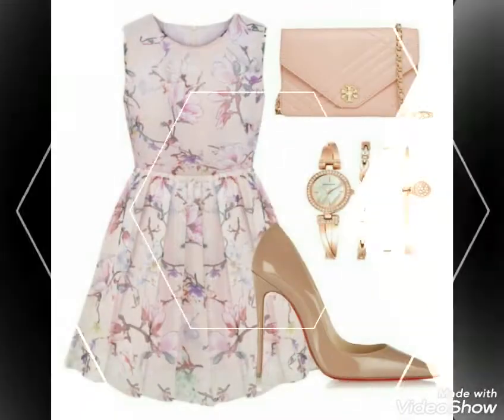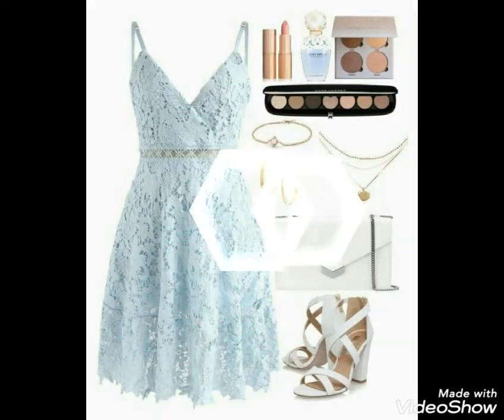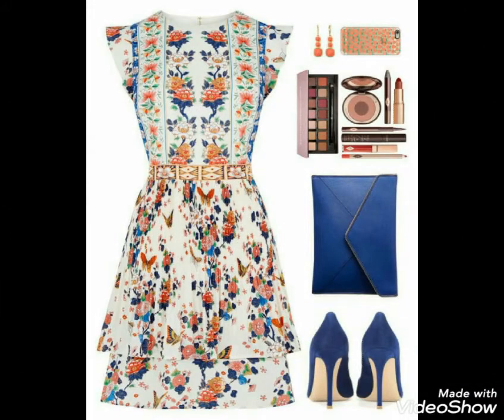You can see printed frocks in plain styles with very good designs and different color combinations. You can also see frocks in net fabric.